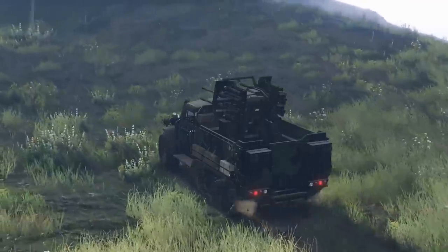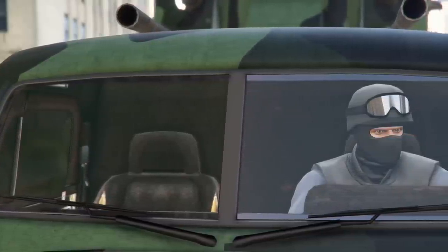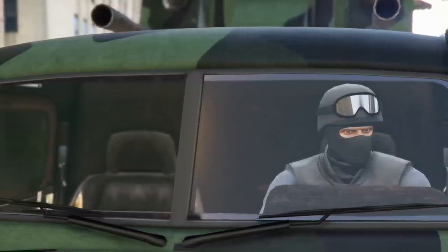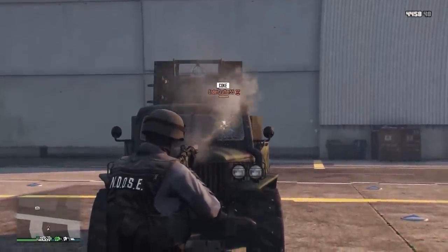You're probably confused as to why I'm saying it offers more protection from bullets when the windshield is visibly huge and completely unprotected. Well, from the eyes the windshield looks clear as day with no protection. But if you actually try to shoot someone out of the Half-Track from the front windows, it is impossible to kill them.